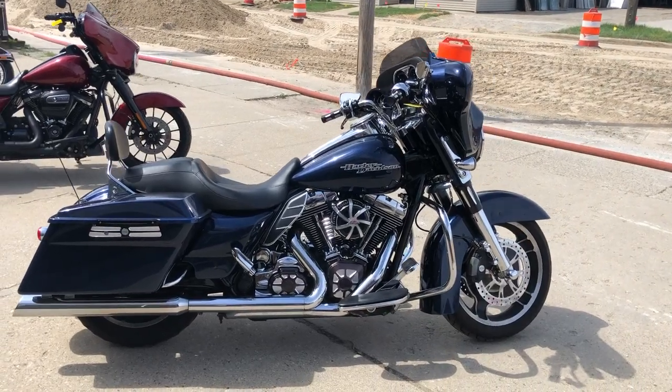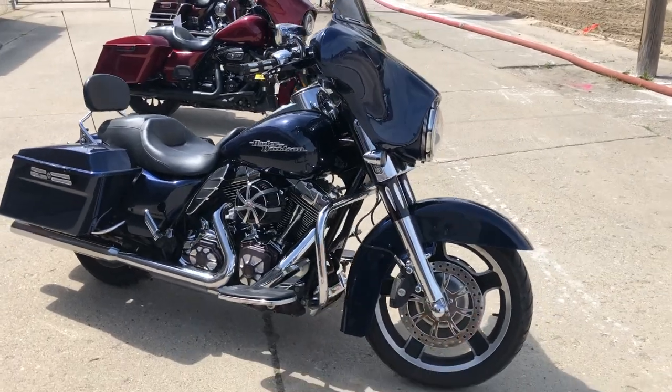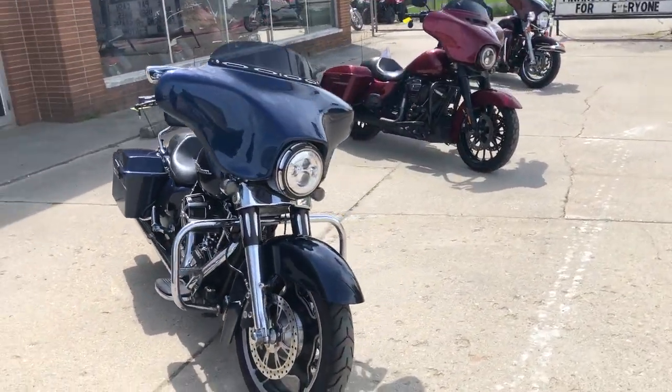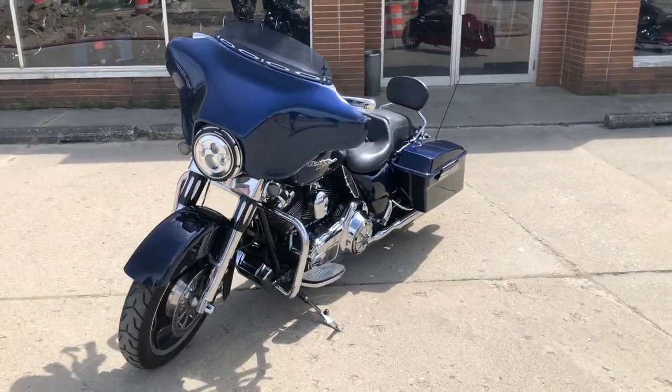Hey guys, approvalpowersports.com here doing some videos on stuff that just rolled into the showroom. Check this one out: 2012 Street Glide for sale, comes in that hard-to-find color Big Blue Pearl Flake, with over 1,500 dollars in extras on this one.